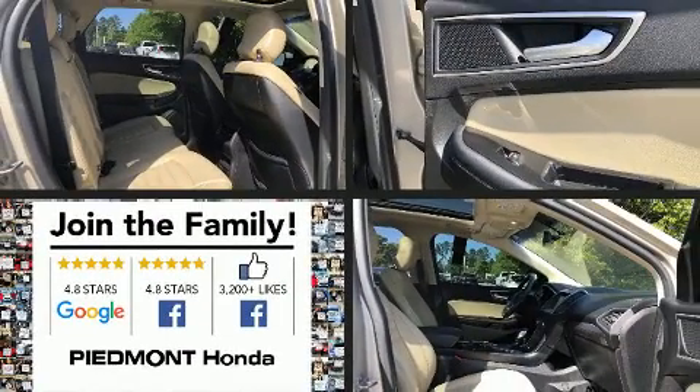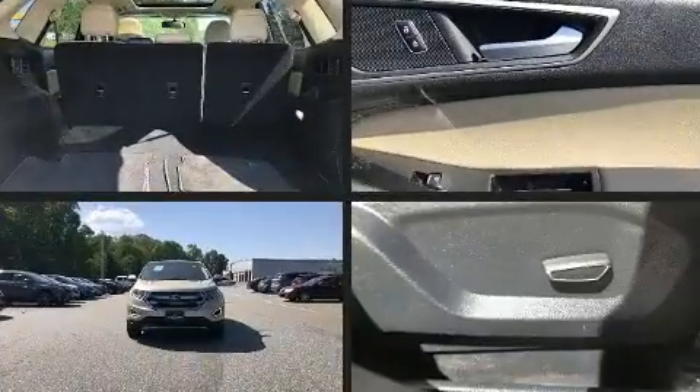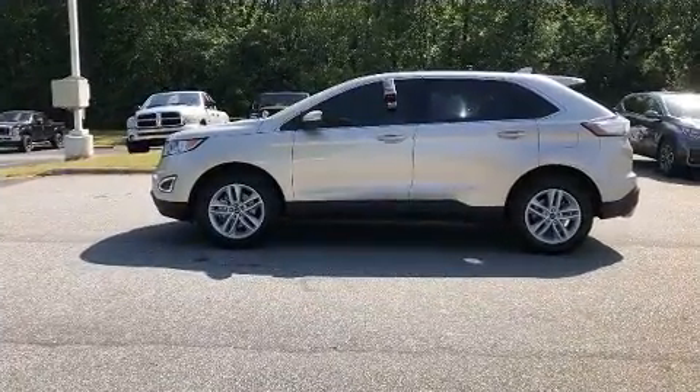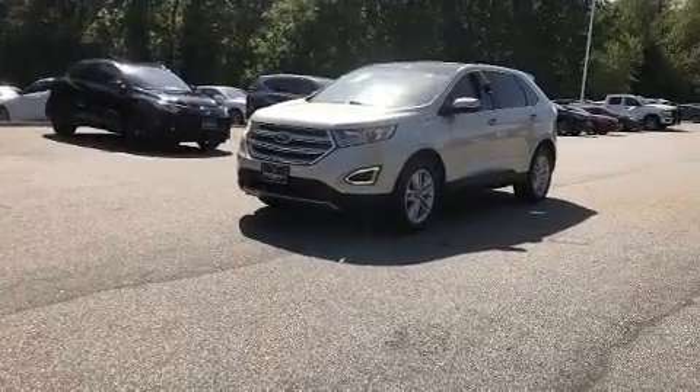Take command of the road in the 2017 Ford Edge. It features a front-wheel drive platform, an automatic transmission, and the 3.5-liter six-cylinder engine. Turbocharger technology provides forced air induction, enhancing performance while preserving fuel economy.